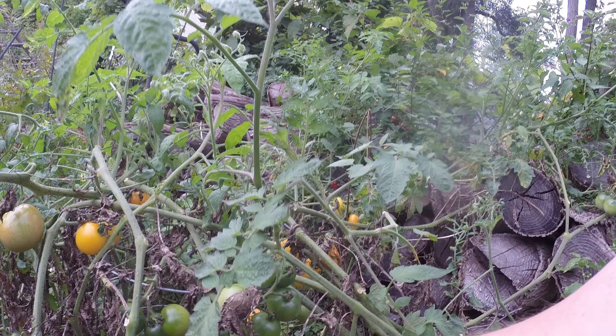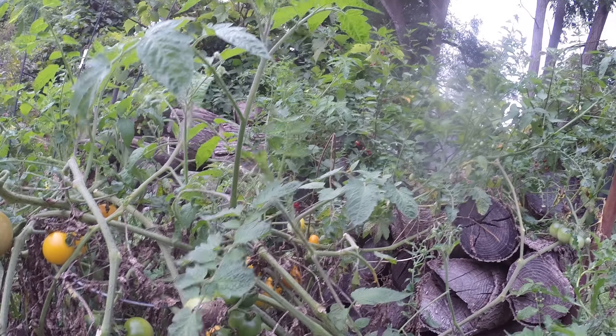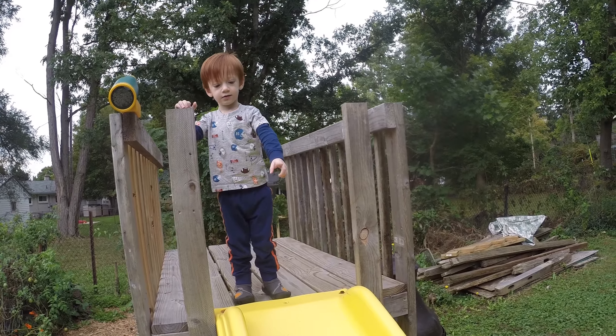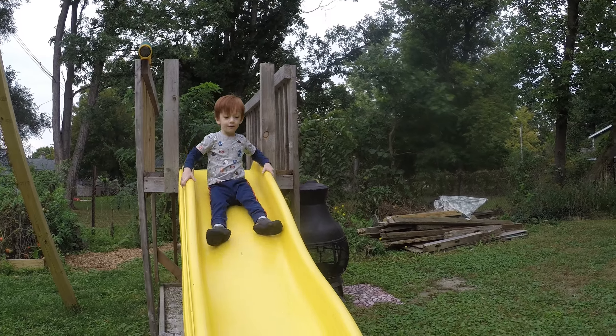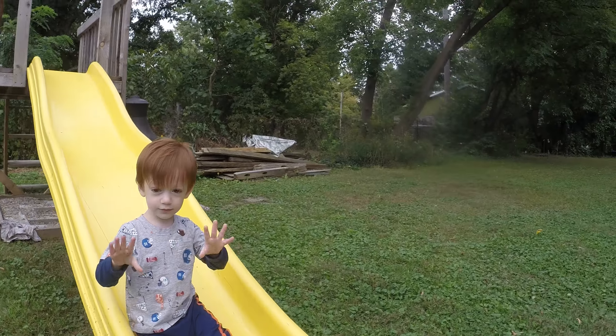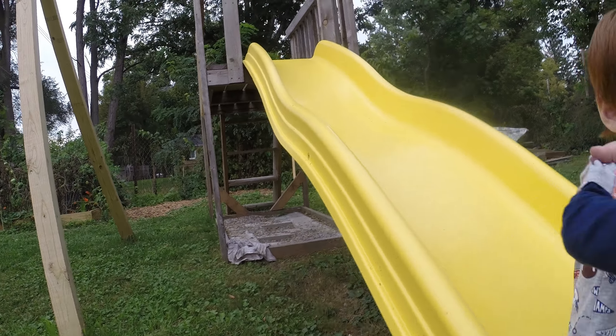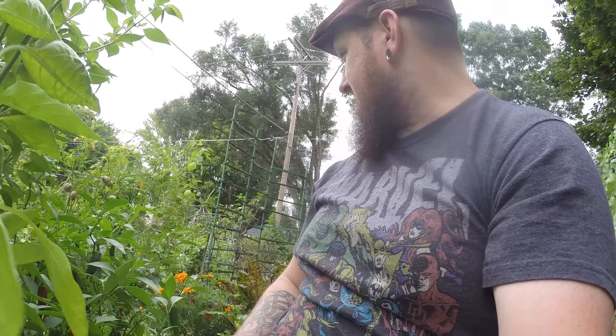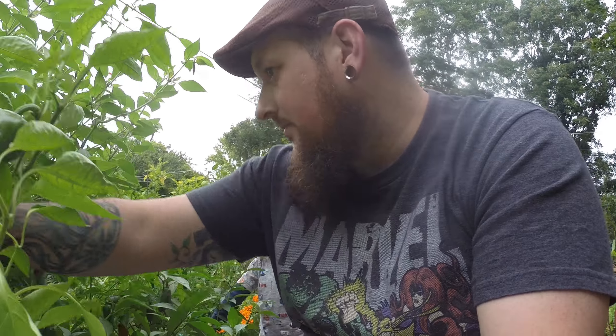We got some backyard chicken eggs and we're gonna put some sun-gold tomatoes in it. All right, we got a good handful of tomatoes. It's a little bit wet still, a little bit dirty. All right, we got some tomato — throw that in with the eggs.